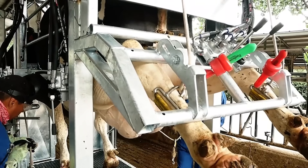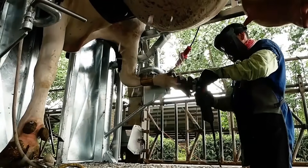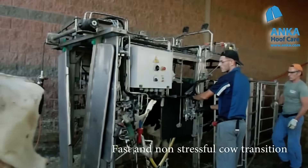Ideal for farms and veterinary practices, this machine stands out as a practical solution that combines efficiency, safety and care. Experience the future of hoof maintenance with the Trimming Crush, where innovation meets animal welfare.